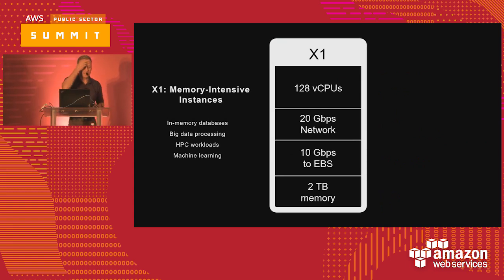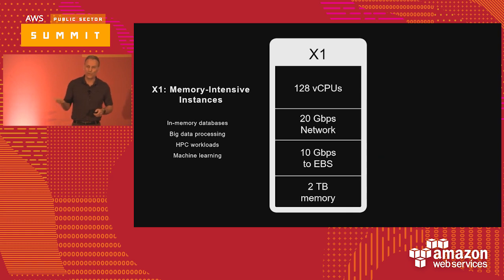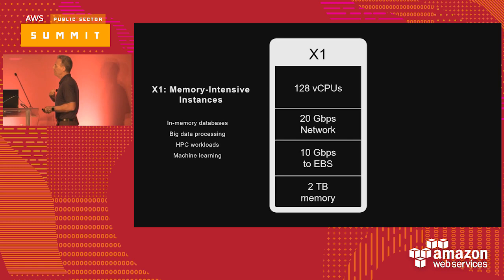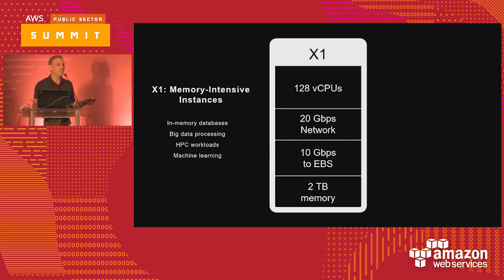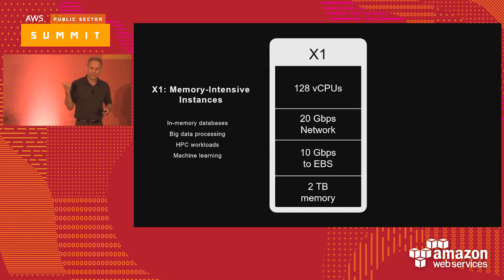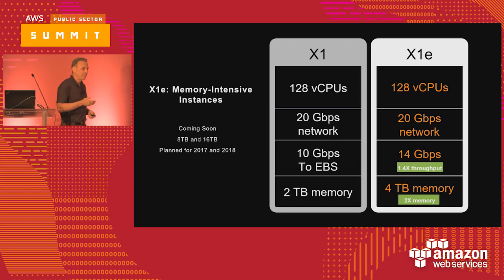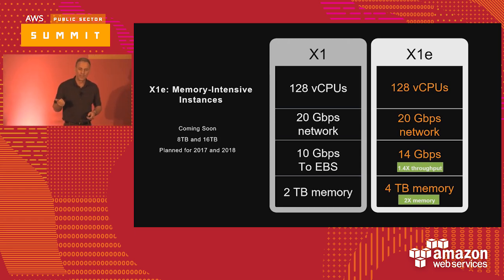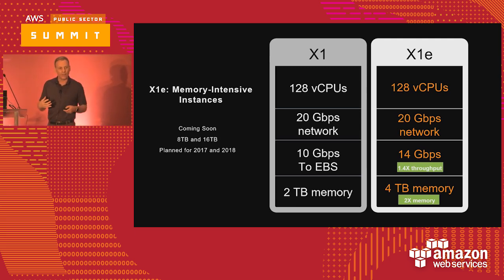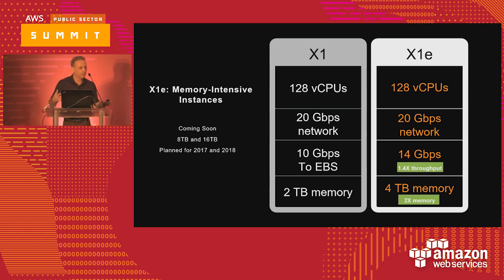The X1 is a beast of a machine that came out last September. It has 128 vCPUs, 20 gigabit network, 10G EBS, and 2 terabytes of memory. These were built principally for SAP HANA workloads but are also very important for genomic analysis and machine learning. Just recently, the X1e was introduced — Jeff Barr wrote about it last week — where we've doubled the amount of memory, done 1.4x on EBS throughput, and have 8 terabyte and 16 terabyte versions coming soon. The innovation in the EC2 platform itself provides innovation for the rest of AWS, because the rest of the portfolio rides on the compute platform.